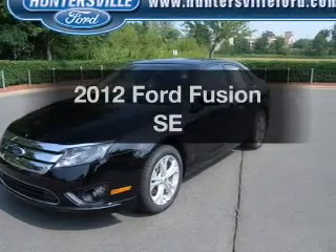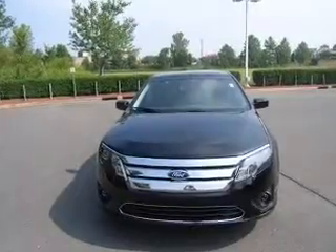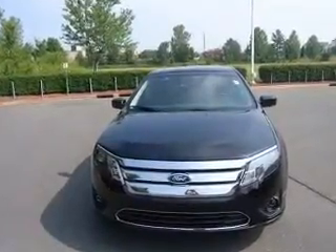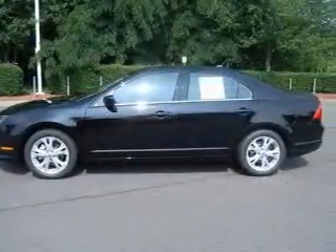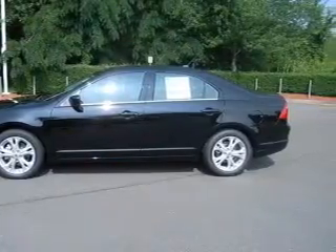Introducing the 2012 Ford Fusion — everything you need under one roof with this great vehicle. With an efficient four-cylinder engine that responds smoothly to its six-speed automatic transmission, anti-lock brakes help you bring your vehicle to a safe stop.